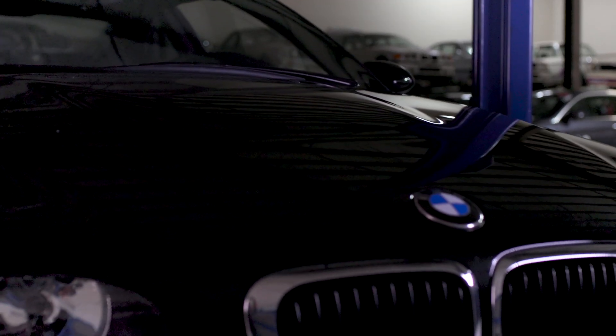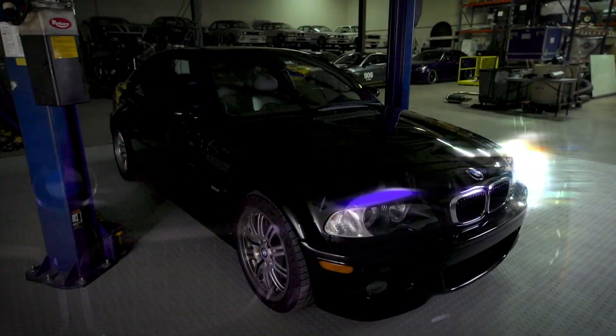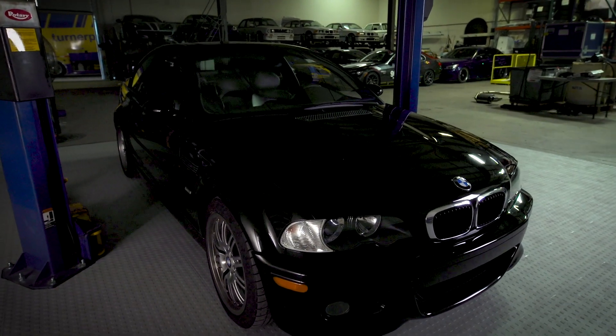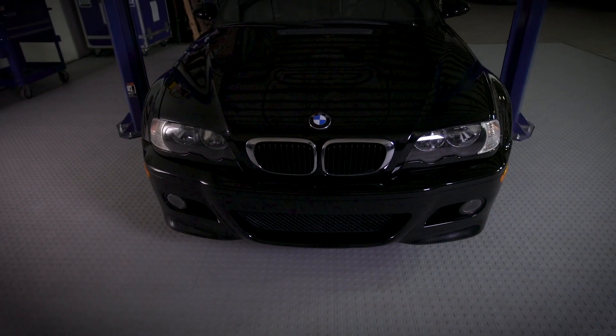I want to put a high horsepower V8, great sounding, adrenaline building motor in an E46, but make it look pretty much like it came from BMW. It's something we haven't done before. We've done a lot of project cars, but this is kind of on another level.